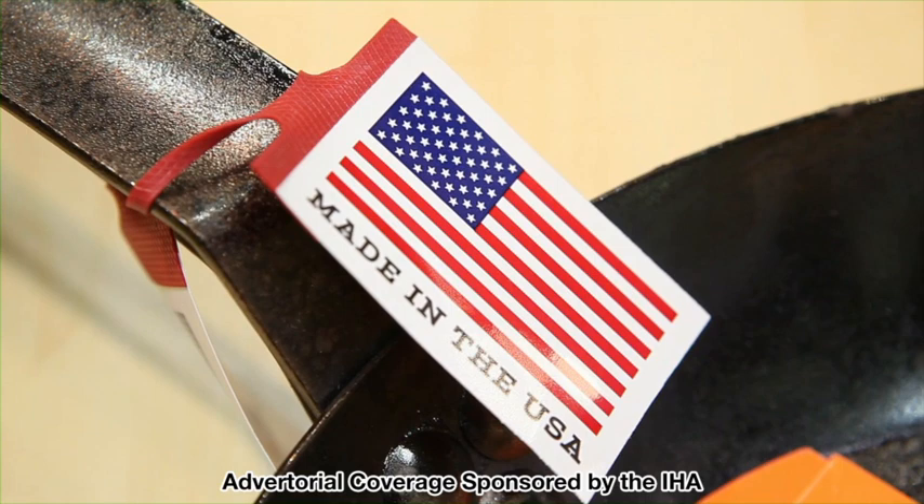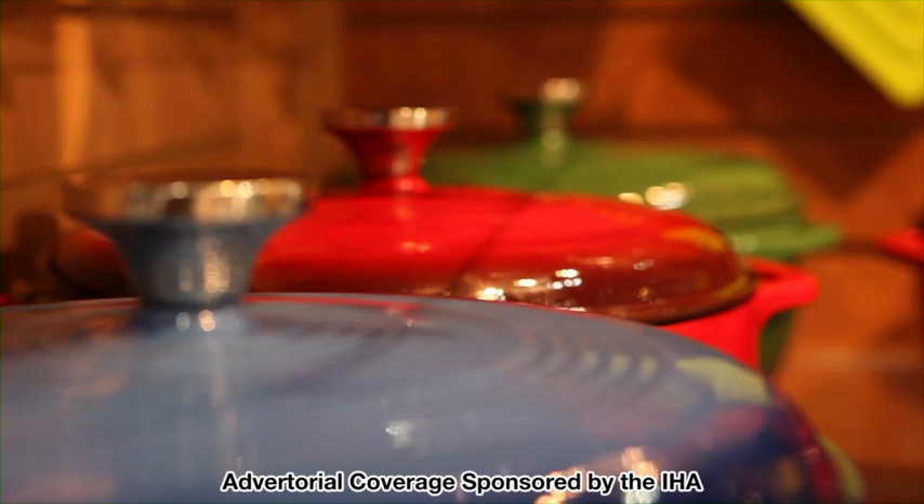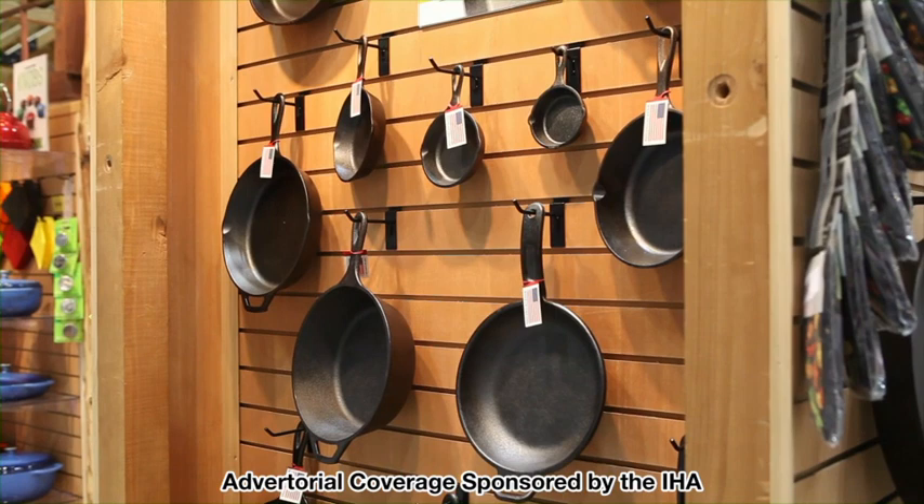We're known for our quality and we're known for being very customer friendly. One of the most amazing things about the cast-iron process is that it really hasn't changed very much since cast-iron was created in the Middle Ages in China. What makes cast-iron so wonderful to cook with is great heat retention and great heat consistency.